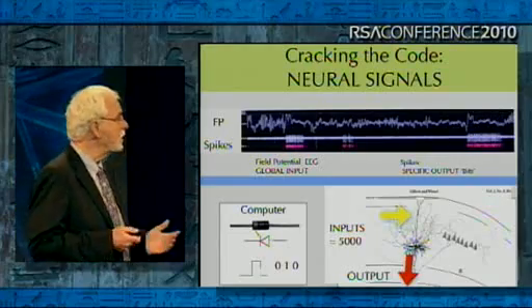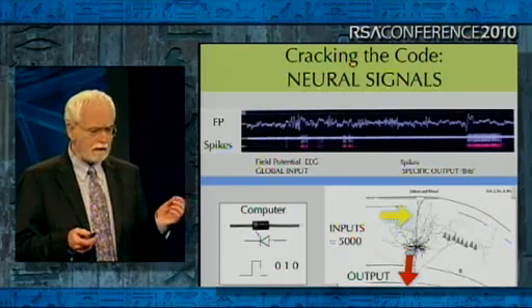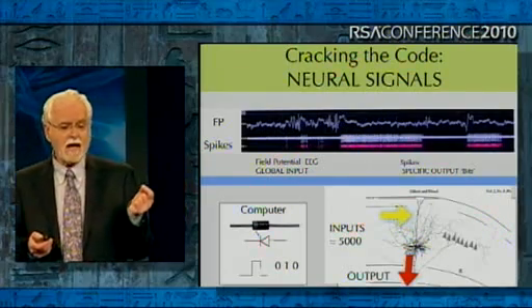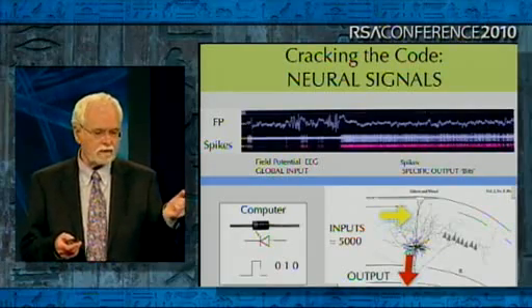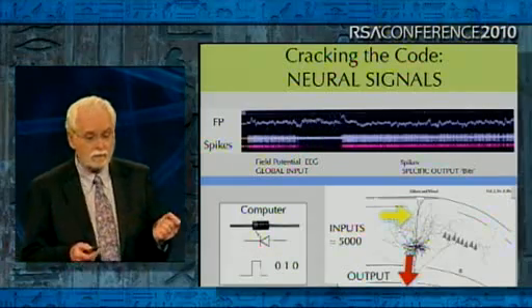Are you in a coma? Are you alive? Those kinds of things. But the other signal below is the spiking — that's the spiking of one neuron. They're impulses. And that is the code that neurons use to communicate to each other. That is the language of the brain.